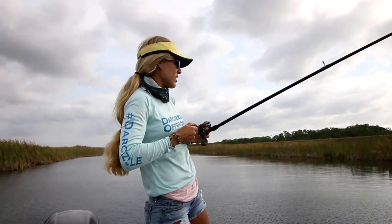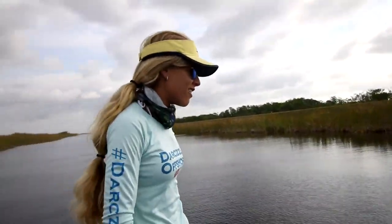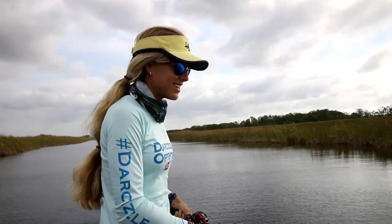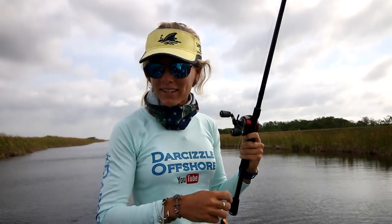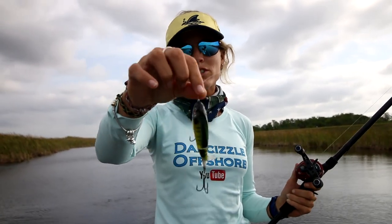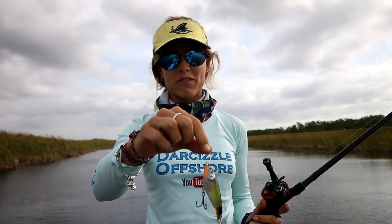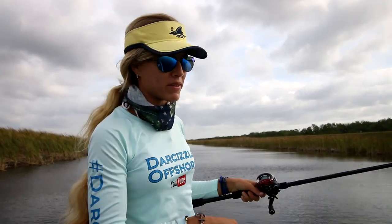That was a weird hit — not aggressive at all. I was trying the Rocky Rig this morning, caught a little bass but nothing impressive enough to film. Right now I'm using the Whopper Popper on the surface. I just got a hit, caught a fish, and he came off right by the side of the boat, so I'm gonna try to get another one in.